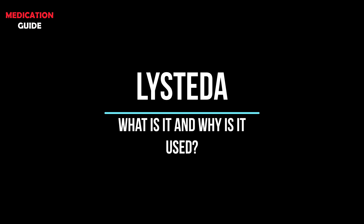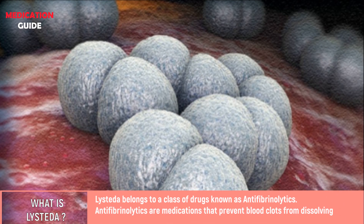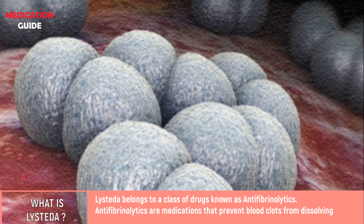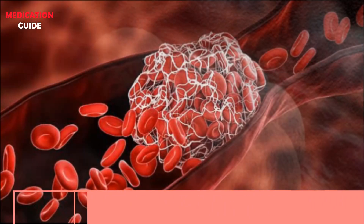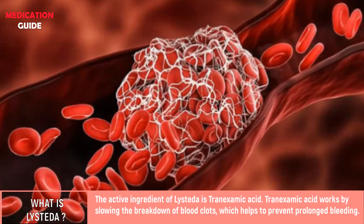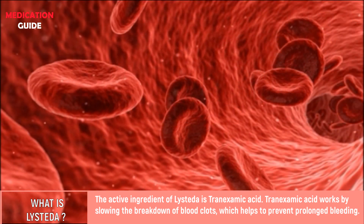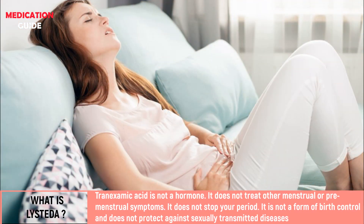What is Listetta and why is it used? Listetta belongs to a class of drugs known as antifibrinolytics. Antifibrinolytics are medications that prevent blood clots from dissolving. The active ingredient of Listetta is tranexamic acid. Tranexamic acid works by slowing the breakdown of blood clots, which helps to prevent prolonged bleeding.